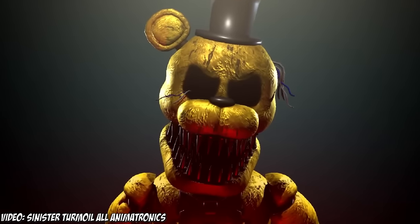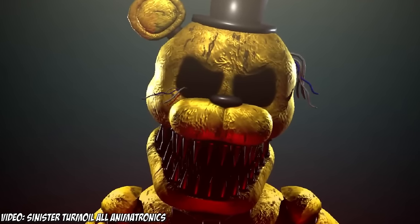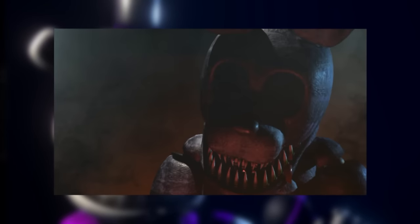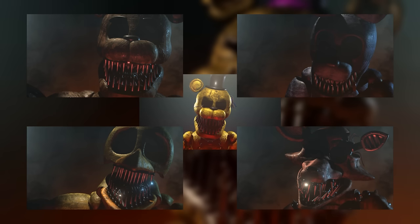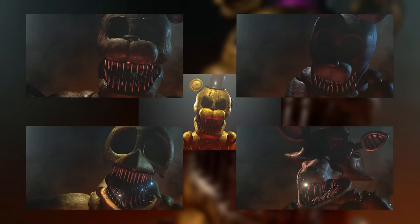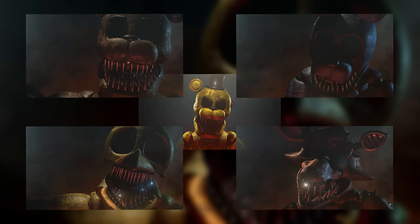Sinister Terminal is a cancelled fan game that is very popular for how much of a letdown it was for being cancelled, but is also well known for its animatronics. The Sinister animatronics are a recreation of the main five from FNAF — Freddy, Bonnie, Chica, Foxy, and Golden Freddy. They all have the same bodies as FNAF 2, with some notable differences: sharp teeth and no eyes. Bonnie also still has his face in this rendition. These animatronics look like a fuse of the Withered and the Nightmares, and they look really high quality, so it's a shame the game got cancelled.